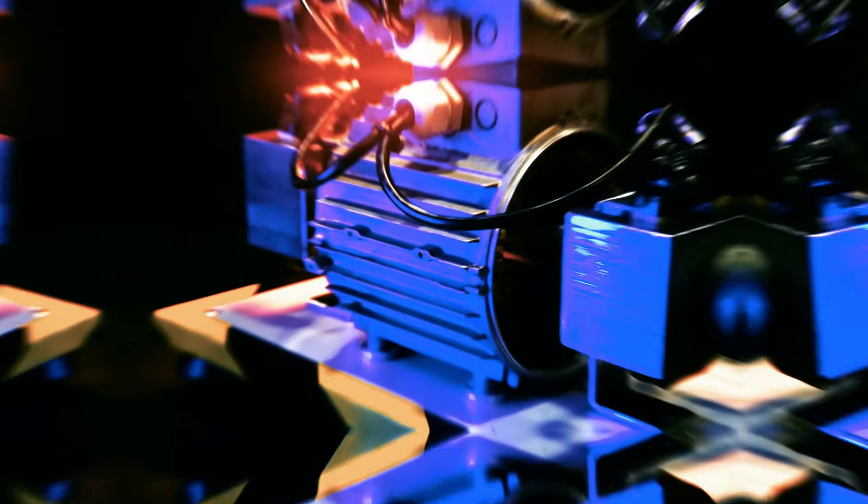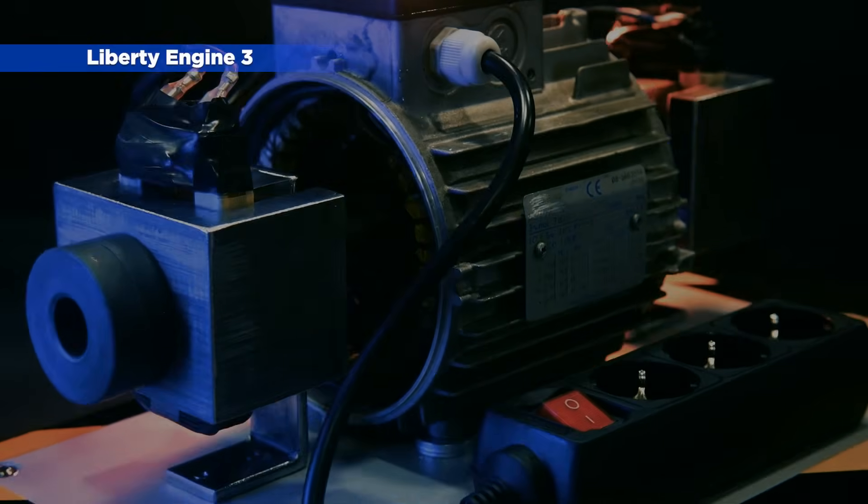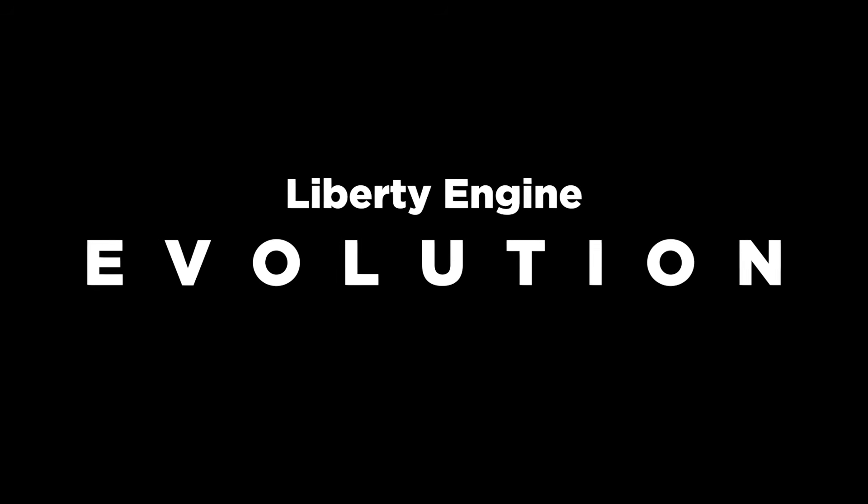In this video, we will show you the evolution of the Liberty Engine and the advantages and problems of each system. Let's get started!